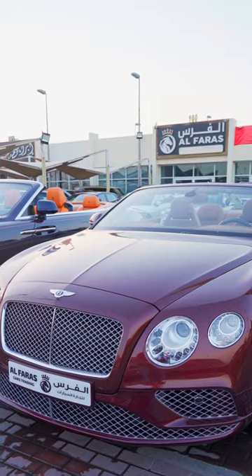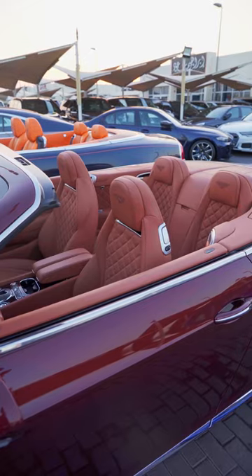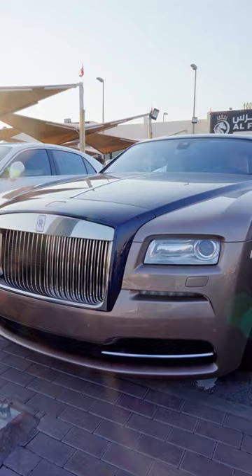And who could say no to a luxurious convertible with a smooth V12? With this gorgeous Bentley Continental GTC on my left, or this Rolls-Royce Dawn on my right?